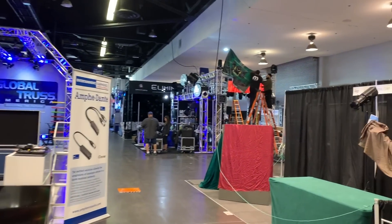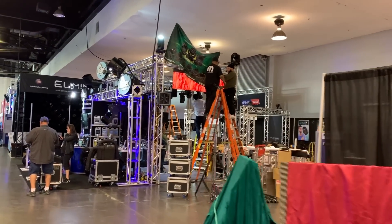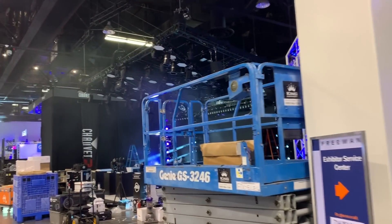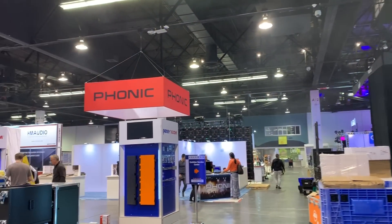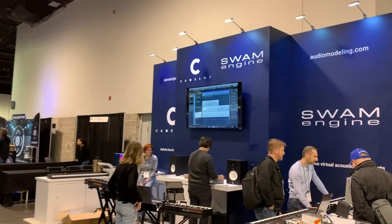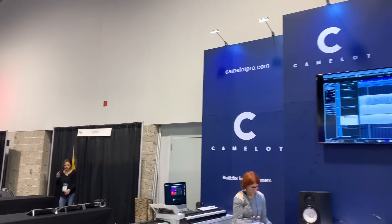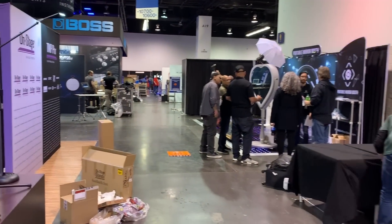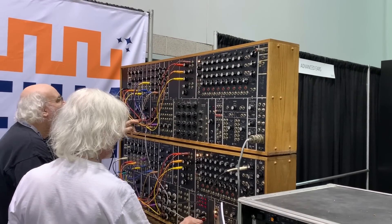We've got to check out the director here. Looks like this is live equipment. It's a real modular setup there. Very cool.